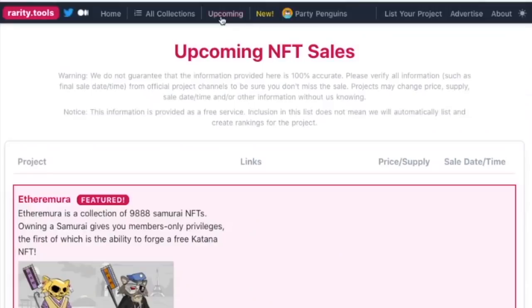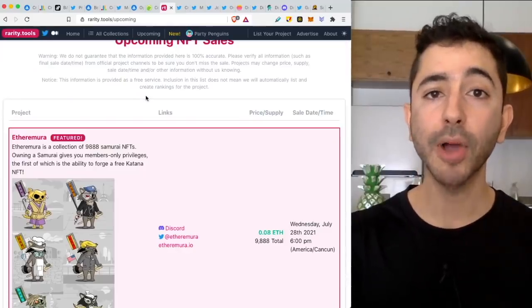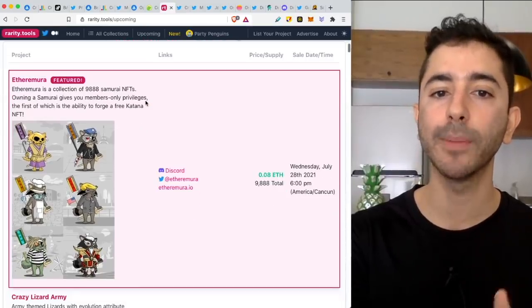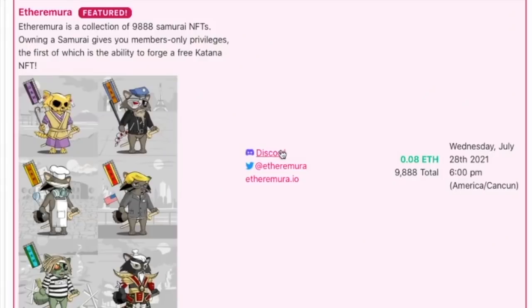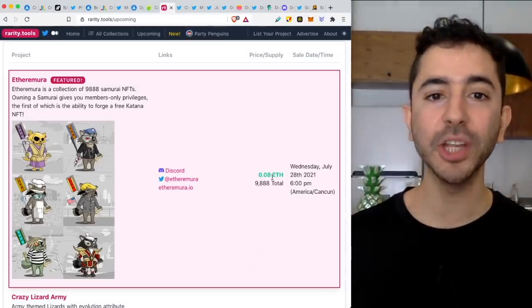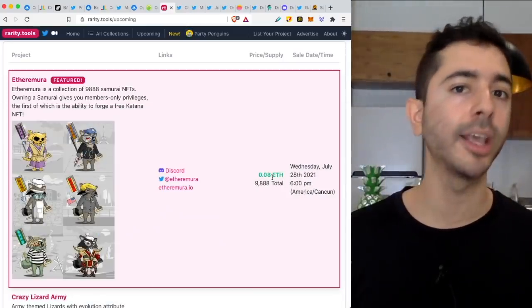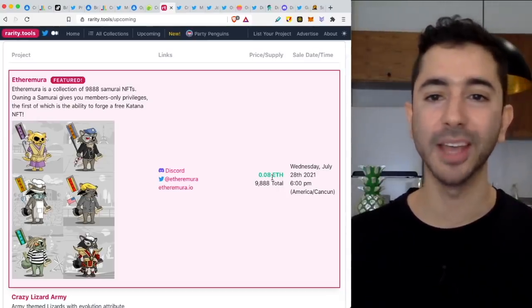When you go to the Rarity Tools website, you want to click on upcoming projects. So instead of doing all the research to find the projects, the projects are given to you right away — reverse engineered. And not only that, this website will give you all of the other information you were going to search for: the Discord group, the Twitter, the website, the launch date, how many will be released, and the price. All the information you need in one spot. But it doesn't stop here — you still have to do further research. We're taking this process from multiple hours or days down to maybe 30 minutes or an hour.